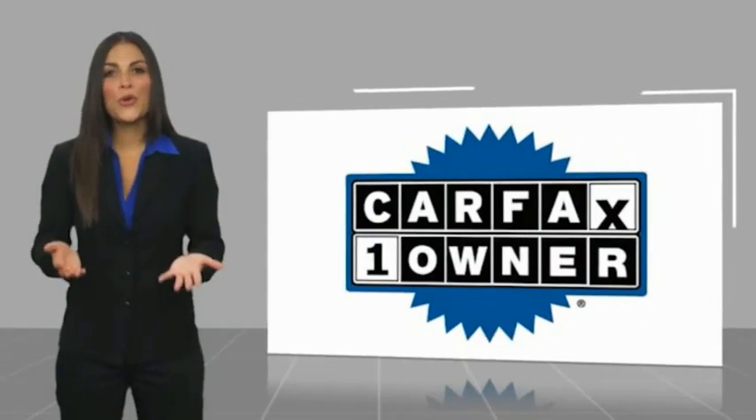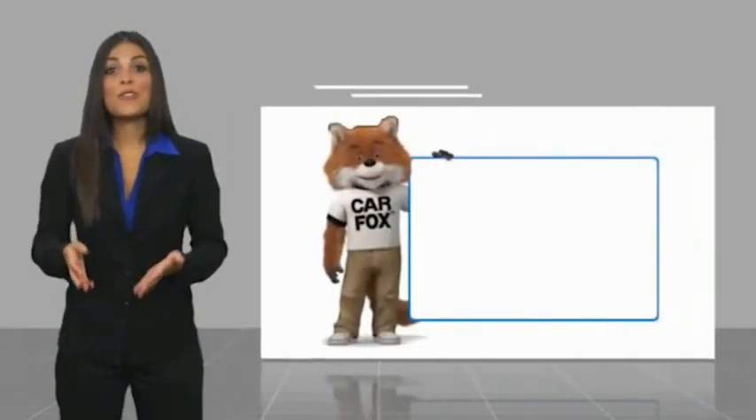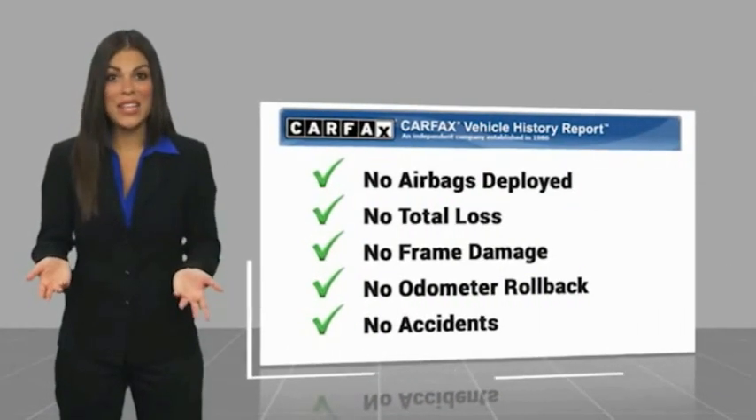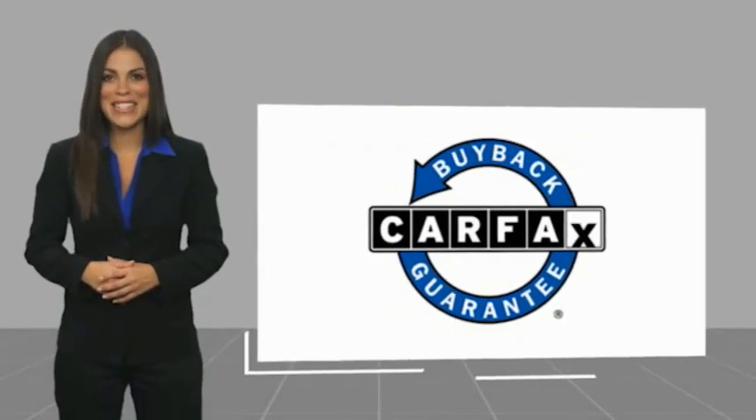This is a one-owner vehicle with a Carfax Vehicle History Report. Be sure to find a complimentary copy of this report online or contact the dealership. This vehicle qualifies for the Carfax Buy Back Guarantee. See you soon. Bye-bye.